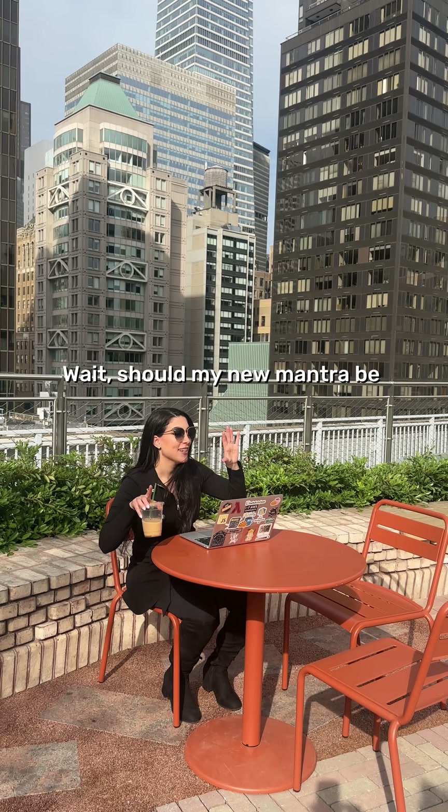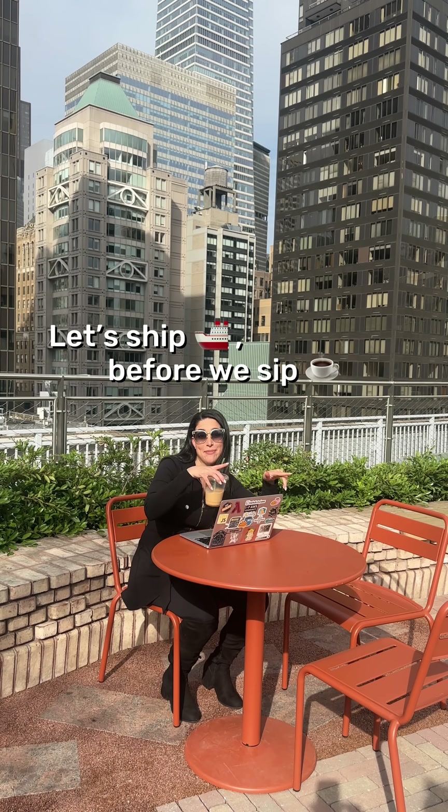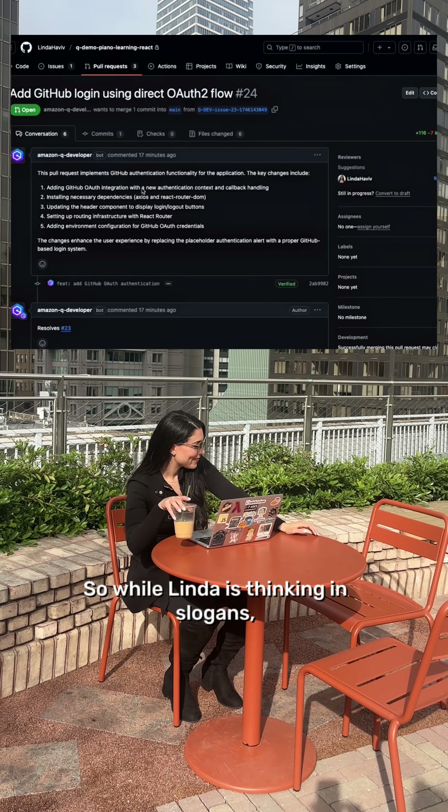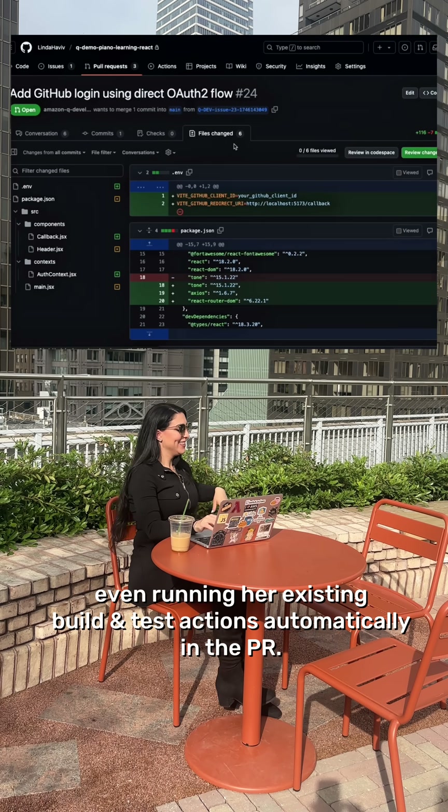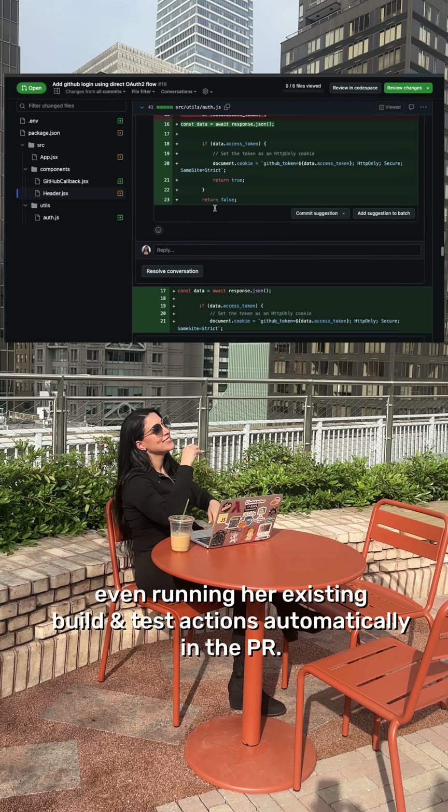Should my new mantra be, let's ship before we sip? So while Linda is thinking in slogans, Q is thinking in pull requests, even running her existing build and test actions automatically in the PR.